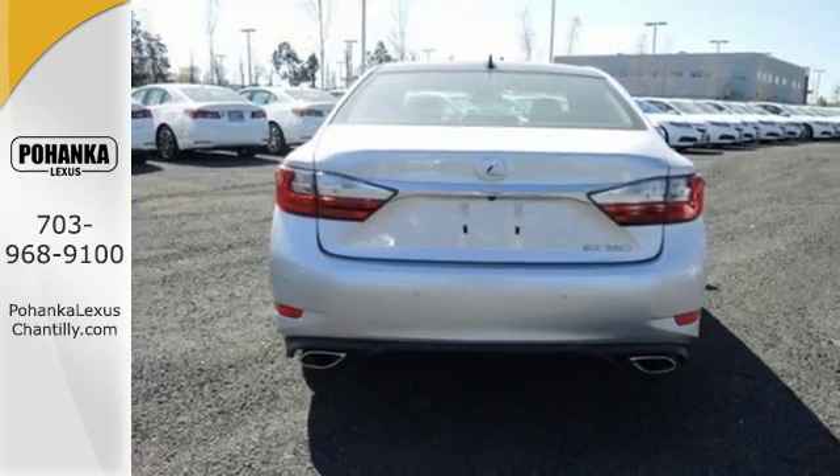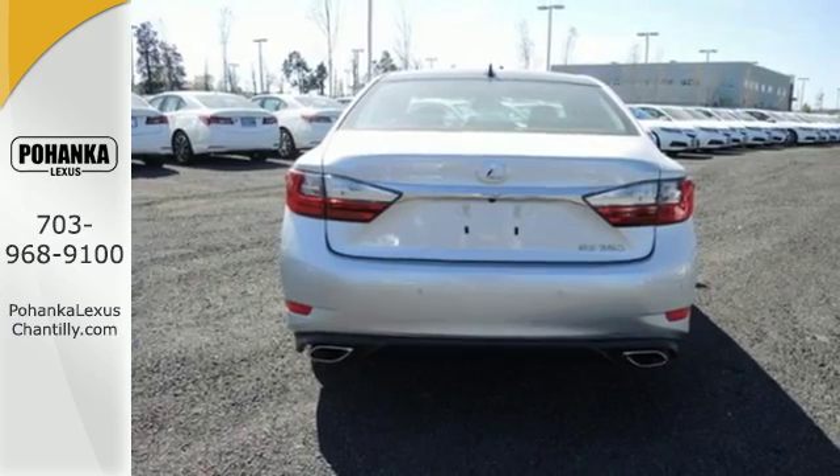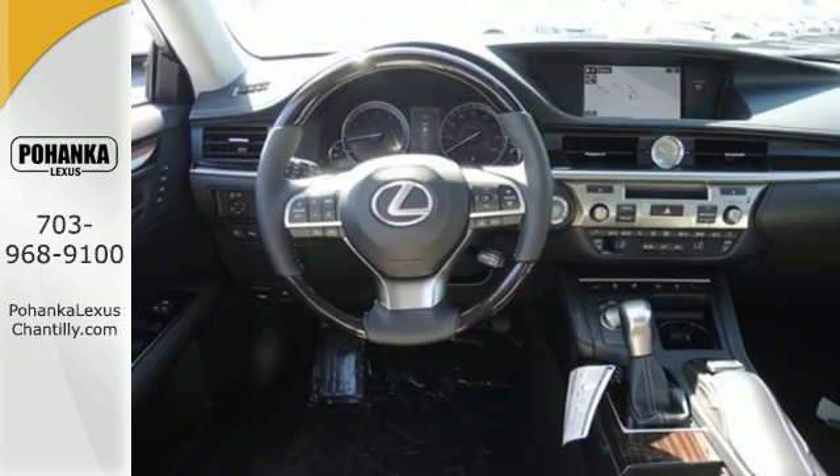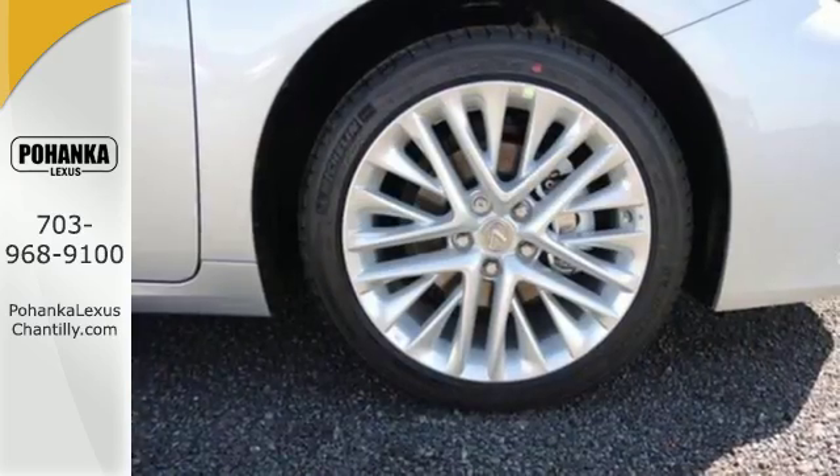Fully control your experience with the drive mode select with eco, normal and sport modes. Enjoy all this performance along with the conveniences of Bluetooth, HomeLink, and a backup camera with guidelines.